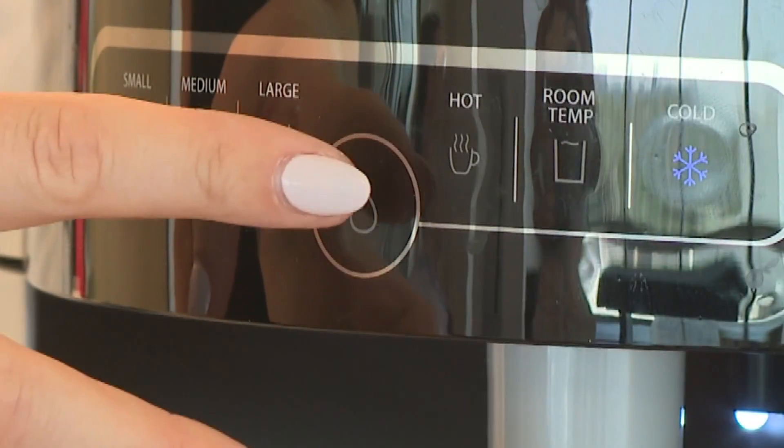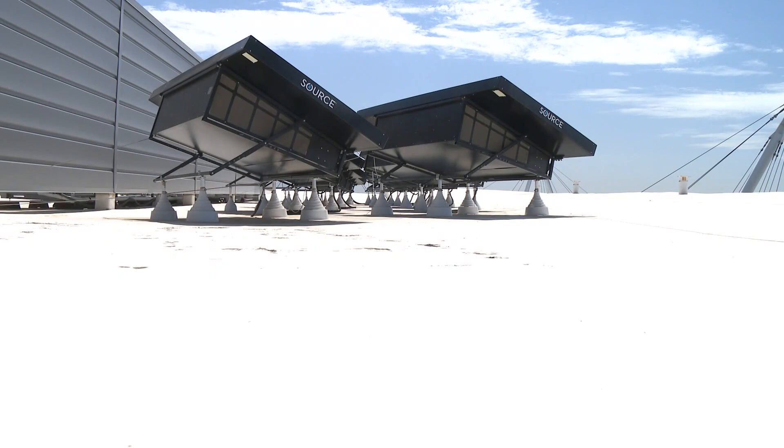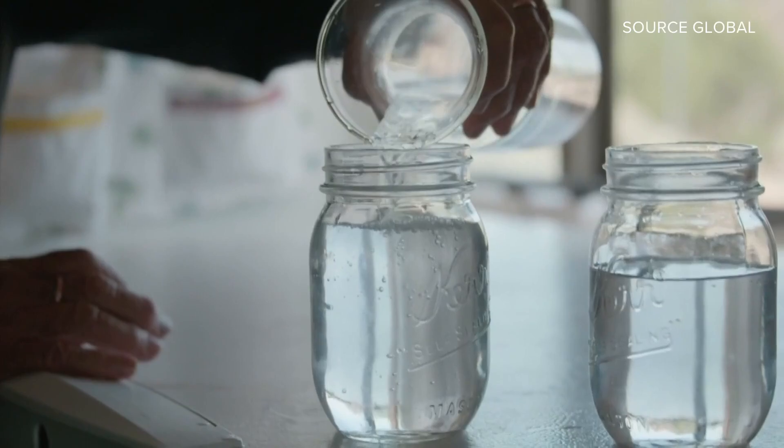The system is also connected to a dispenser inside the office of Source Global, a Scottsdale company that created the technology behind these hydropanels that actually extract drinking water from the air — a completely independent drinking water creation system. Source Global's Ashley Hauer shares how the technology works. It creates drinking water using only sunlight and air.